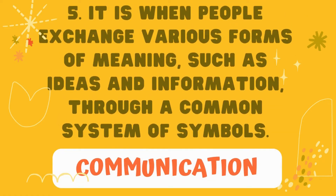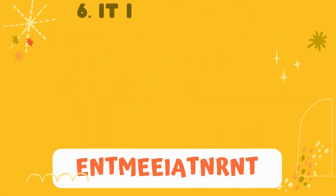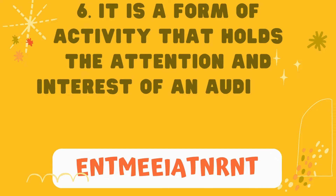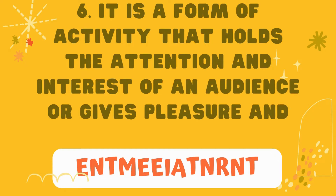Number 6: it is a form of activity that holds the attention and interest of an audience or gives pleasure and delight.